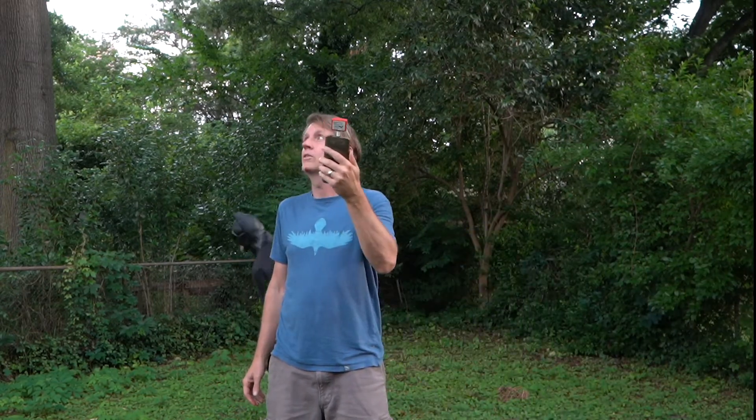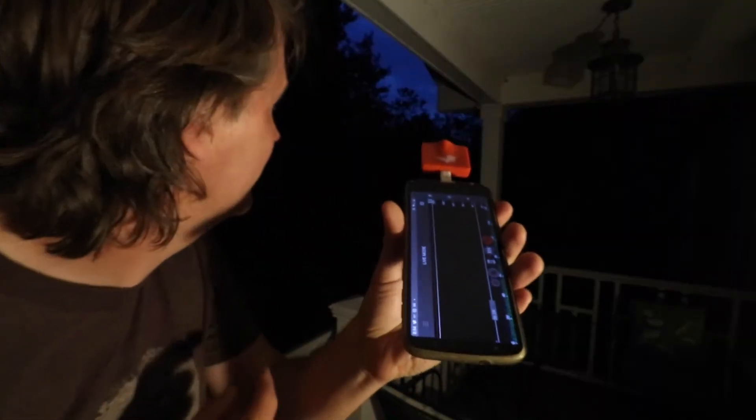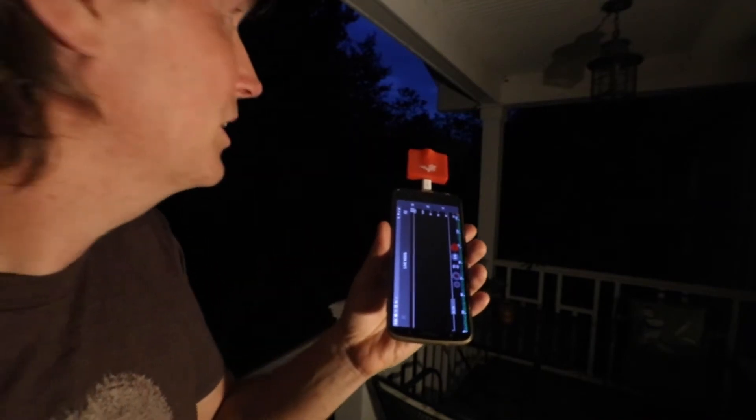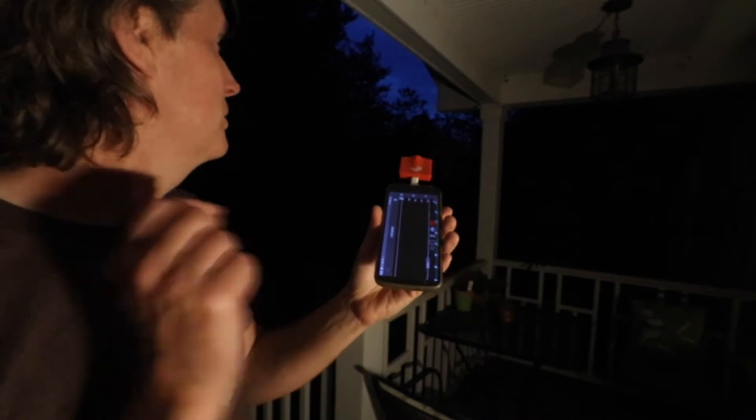I hear a bat — there's one really close by. Now I can actually see some flying overhead there. You hear how they got really close together there? That means one is about to catch a bug. The echolocations get faster and faster just before they close in.